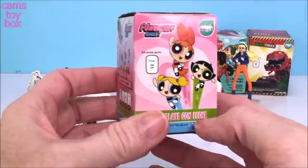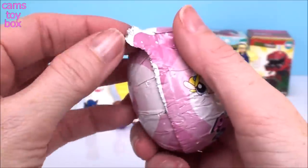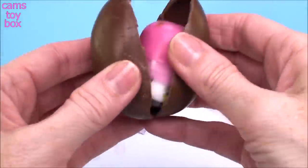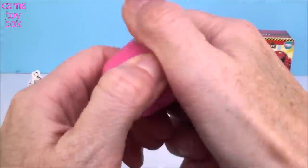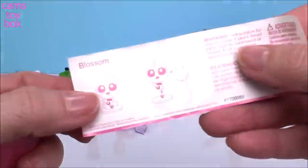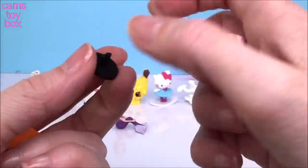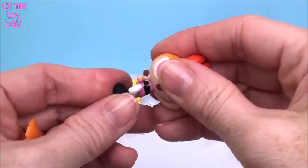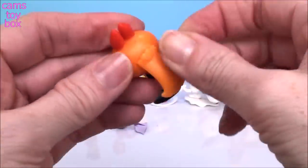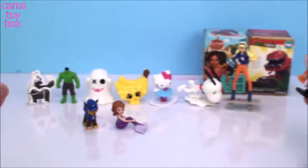And our next one comes from the Powerpuff Girls. Lots of different characters to collect and we got Blossom. Looks like I need to put her together — she comes in a couple of pieces. And of course, her hair. There we go — how fabulous is that? She looks awesome, ready for action as well.